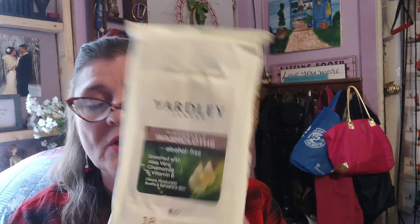I have this on my head because it matches my shirt. These are disposable washcloths — all alcohol free, enriched with aloe vera, chamomile, and vitamin E. Cleans, moisturizes, and smooths. Some people don't like them because of the environment, but these are good for travel or having in your car when you need to get cleaned up a little bit. I got four of those.